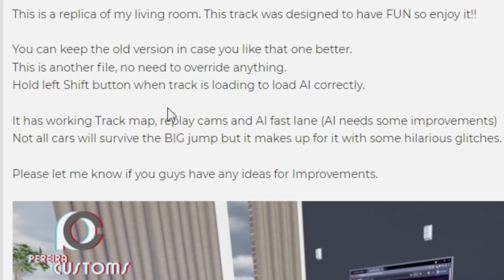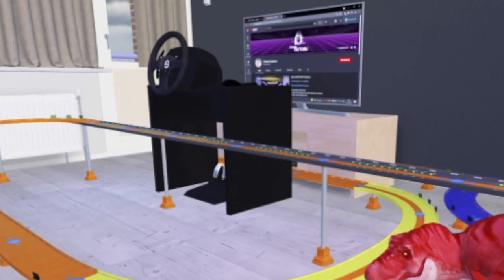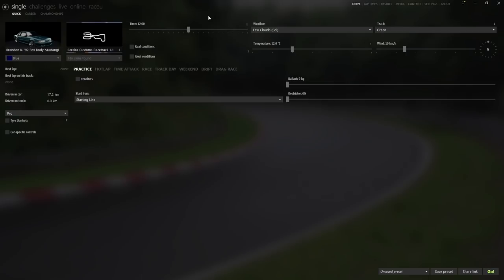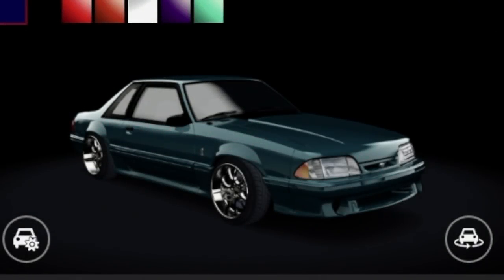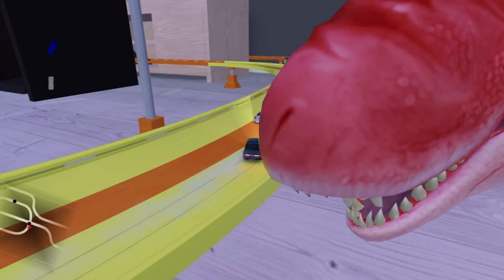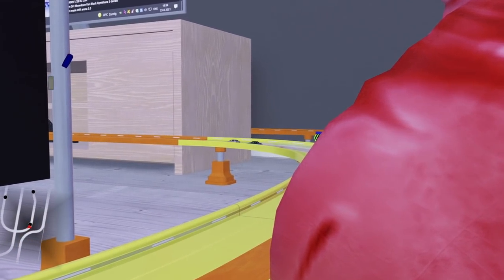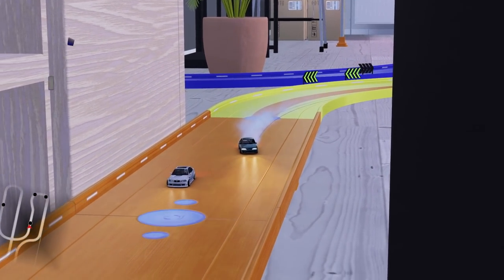Hold left shift while the track is loading to load AI correctly - I've never had to do that before. There's a working track map, replay cameras, and AI fast lane. Not all cars will survive the big jump, but it makes up for it with some hilarious glitches. I've already went ahead and pre-downloaded this and we have a nice little Fox body Mustang to take down this Hot Wheels track today. I do not have a mod link for the Mustang - it is a private mod from a personal friend of mine, and this is actually his own car.